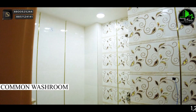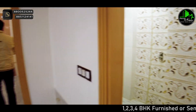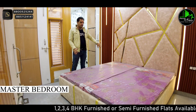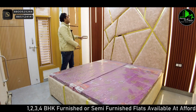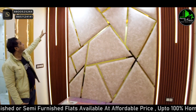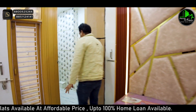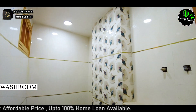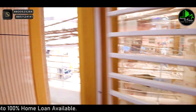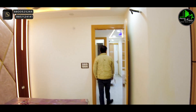Now let's go to the common washroom — you can see how many windows are there. We will put the fittings. This is our second bedroom, which is the master bedroom. You can see the windows, and we have worked on the interior — the quilting work and matching work is done with the bed. The louvers and lighting are also done inside. Balcony access is made from this bedroom, and look at the beautiful fall ceiling design.